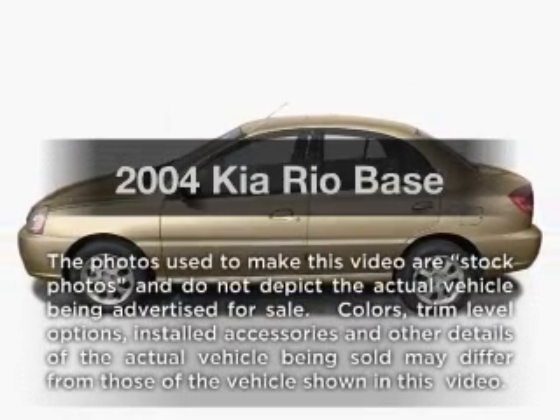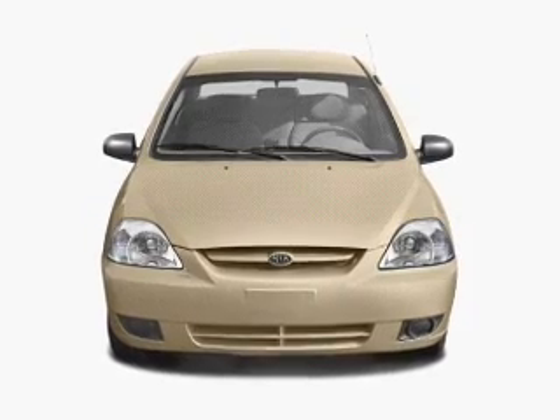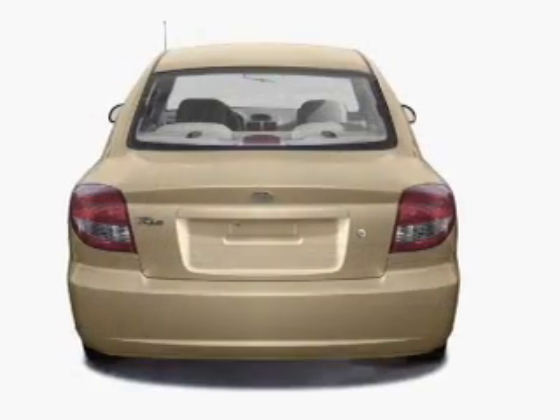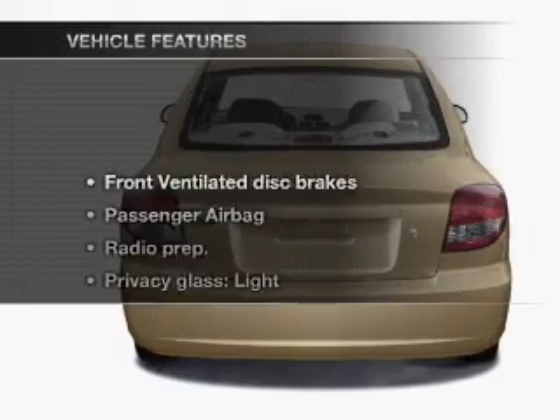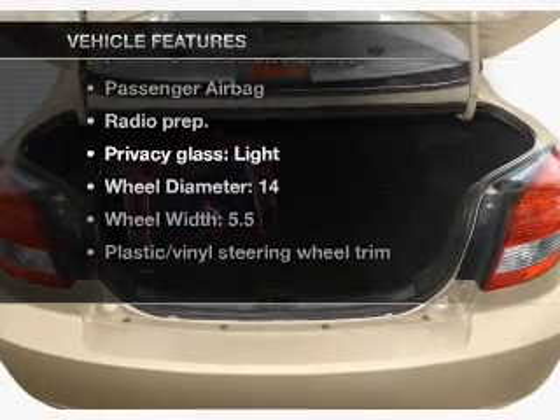Imagine yourself in this 2004 Kia Rio. If you're looking for a first-rate auto, this one could be yours today. With an efficient four-cylinder engine that gives you more control with its manual transmission. And with these notable features, you won't want to miss out on the opportunity to own this amazing ride.